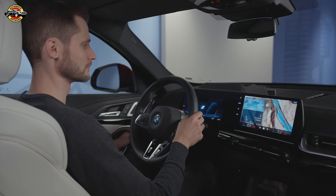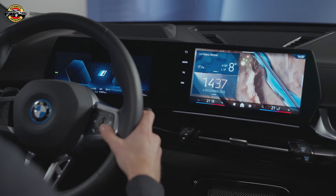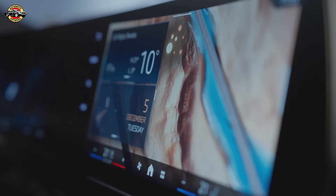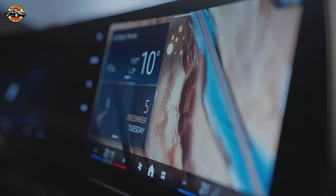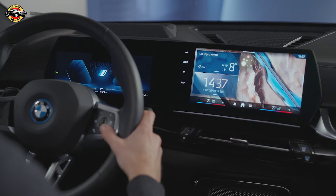Hey BMW, what does the My Modes button do? The My Modes button allows you to switch between different modes such as Personal Mode, Sport Mode and Expressive Mode, which alter the interior functions — for example, light, shading, seat functions and the driving experience.